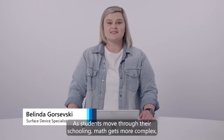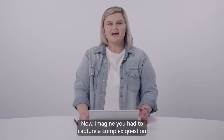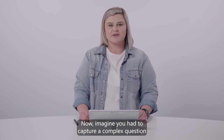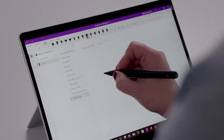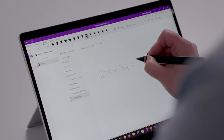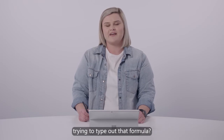As students move through their schooling, maths gets more complex and students need to deal with algebra and formulas. Now imagine you had to capture a complex question and formula just like this one using your keyboard. How much time would a student waste just trying to type out that formula?